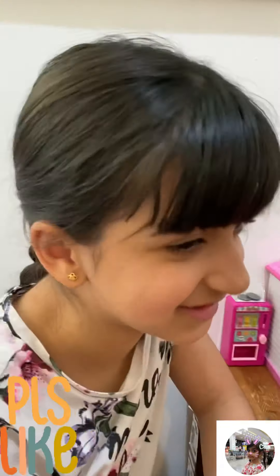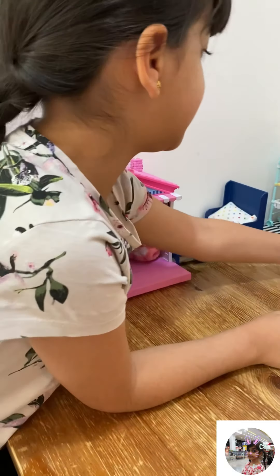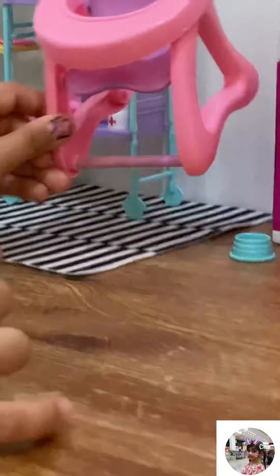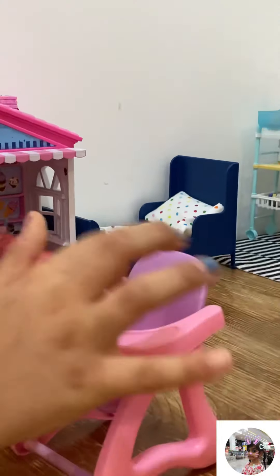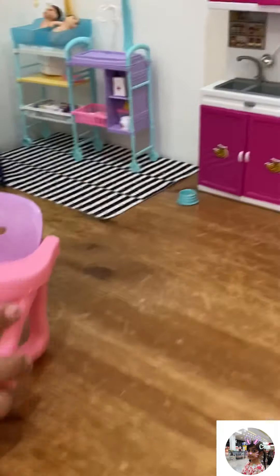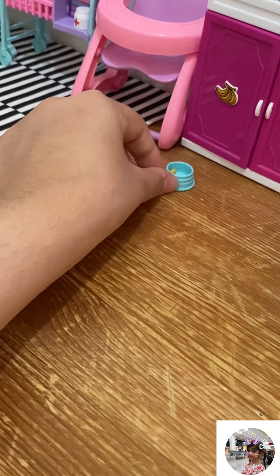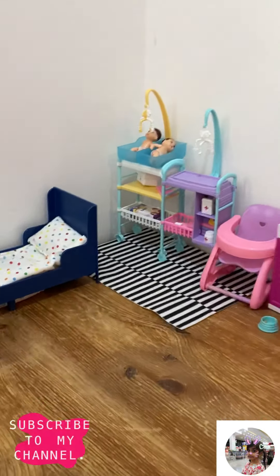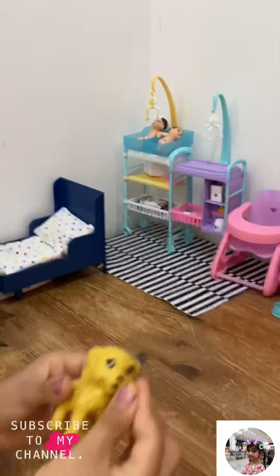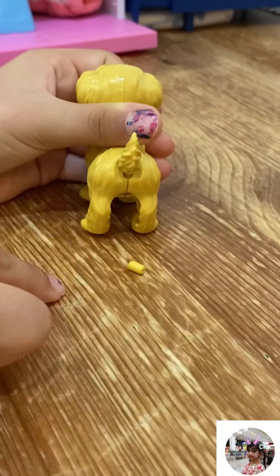Here is their eating table — you can take it out and put the dolls in it, or you can use it as a stroller. And this is their animals' food. Let me show you what it can do — I'll take a dog over here. It eats one of these little pieces in its mouth, and then it pees out like this!